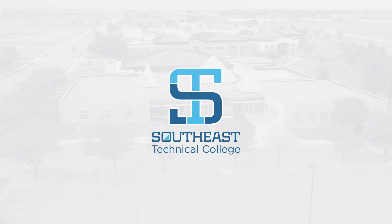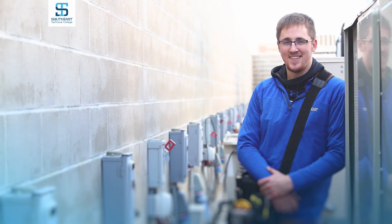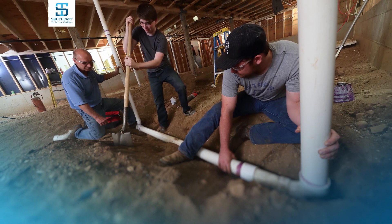Welcome to Southeast Technical College. Start a career in the industrial trades with a versatile degree that will optimize your earning power.